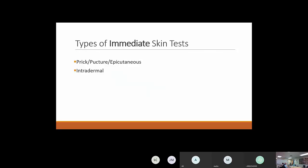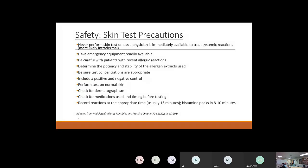There are two types of immediate skin tests: the prick, puncture, or epicutaneous test, and the intradermal. We're going to talk about both today. Regarding safety — a lot of what we do routinely in the clinic has become second nature, but it's important to step back and think about the individual things necessary to make skin testing safe. Skin testing is relatively safe if done properly, but there are exceptions that increase risk of a reaction.